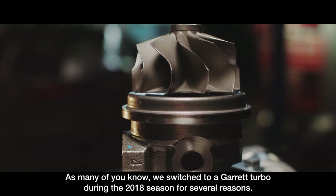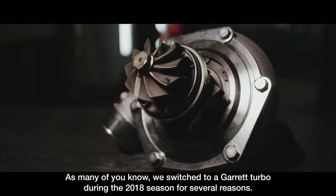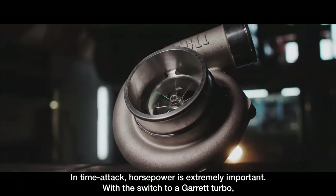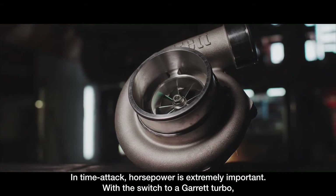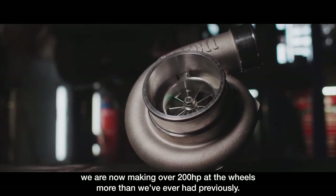As many of you know, we switched to a Garrett turbo during the 2018 season for several reasons. In time attack, horsepower is extremely important. With the switch to a Garrett turbo we are now making over 200 horsepower at the wheels more than we ever had previously.